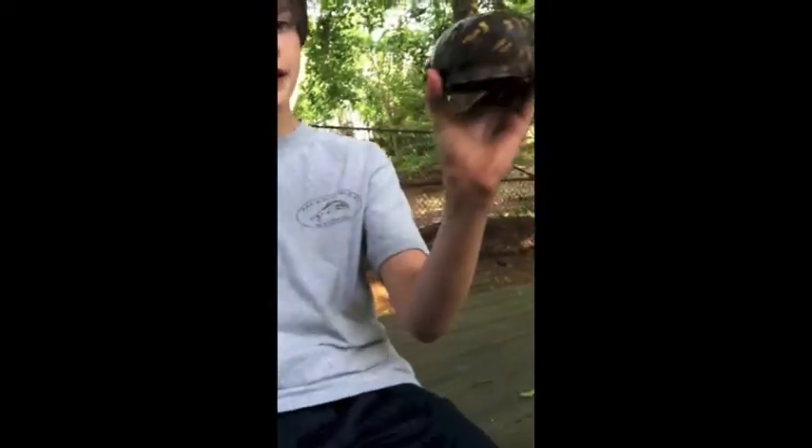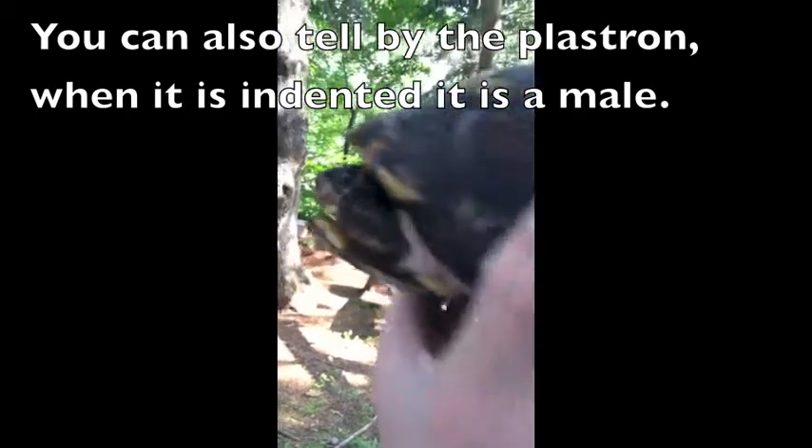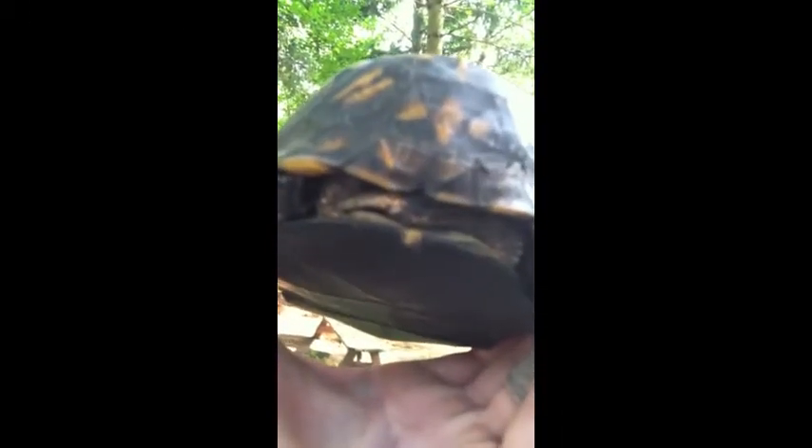Actually, it's a female. If you look here at the eyes, they're brown, not red, and she has a very short tail.